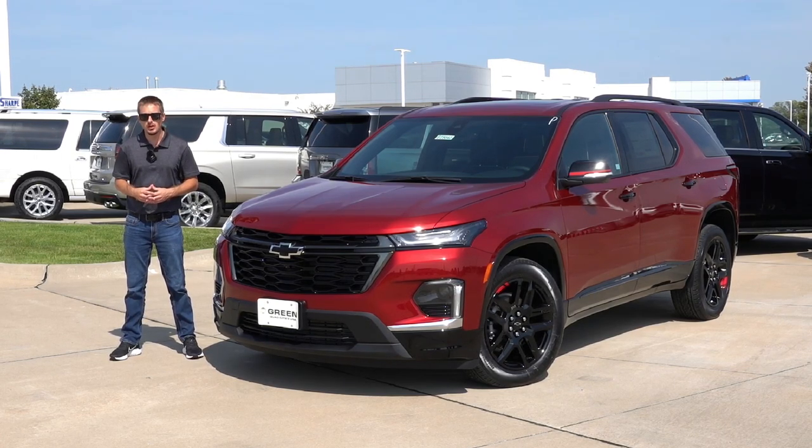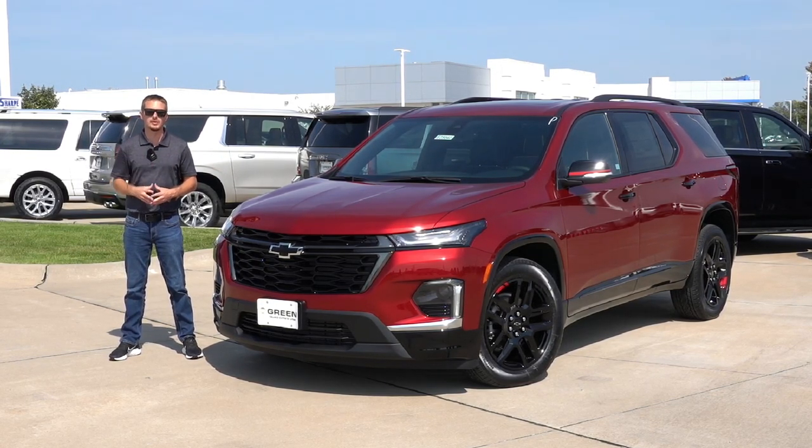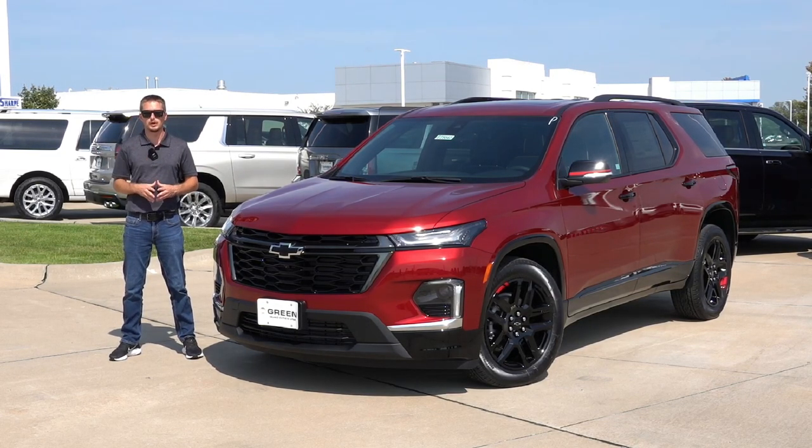If you've followed me here on the channel, you know I have done several videos on the 2023 Traverse, and today we have another one. Unfortunately, it's in one of the same colors I've already covered before, Radiant Red. In terms of changes for the 2023 model year, the Traverse is relatively unchanged with just a few new colors replacing some older ones, because the Traverse went through a full refresh for the 2022 model year.